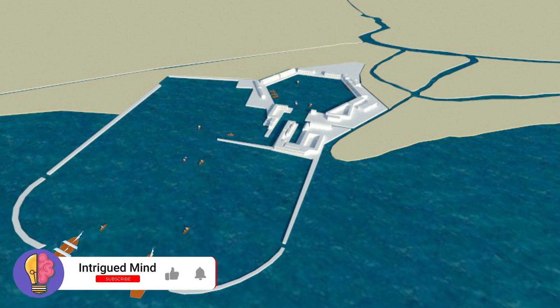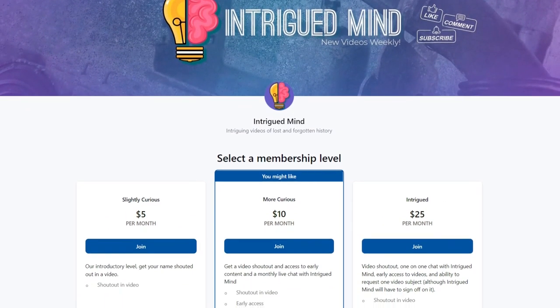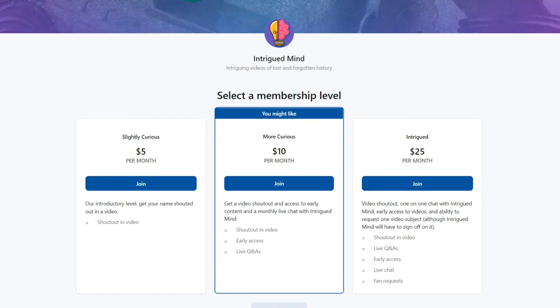Before you enjoy the incredible story of Rome's Portus, remember to subscribe to our channel and smash the like button. If you're interested in early access to videos and live chats with the creator of Intrigued Mind, consider subscribing to our Patreon. Your support will greatly help us keep the channel producing more intriguing content.